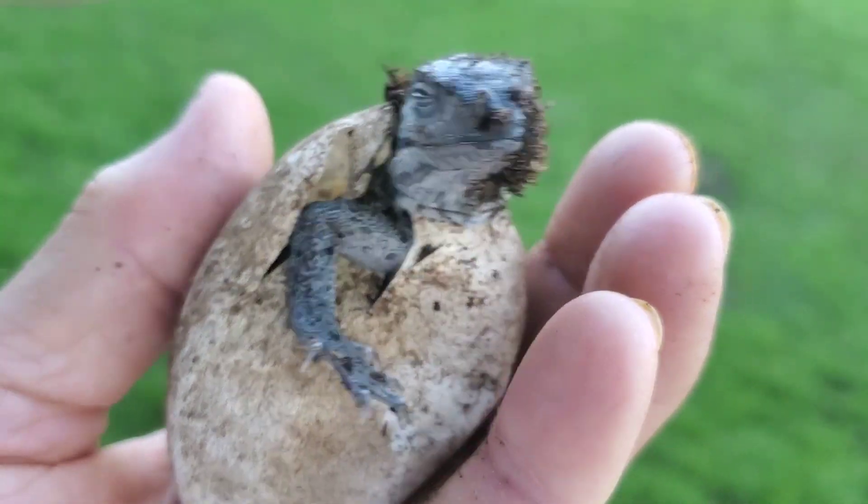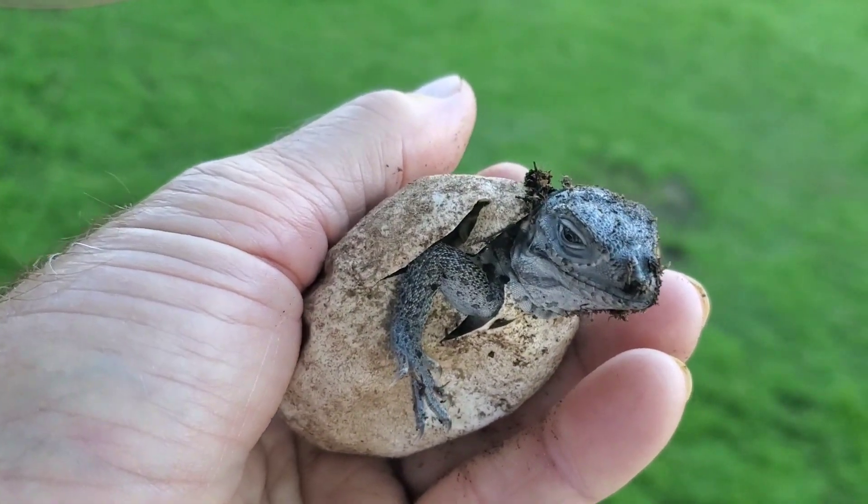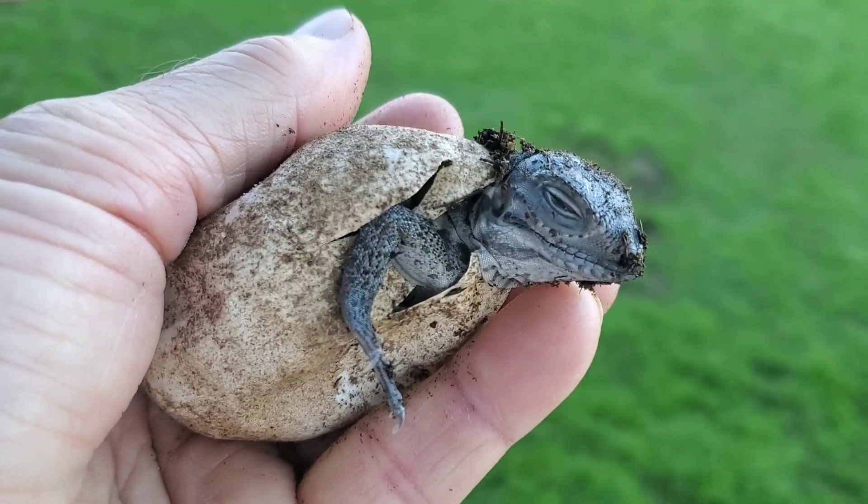I recall the first time I dug up rhino iguana eggs, I was just shocked at how large they were, looking like little potatoes.